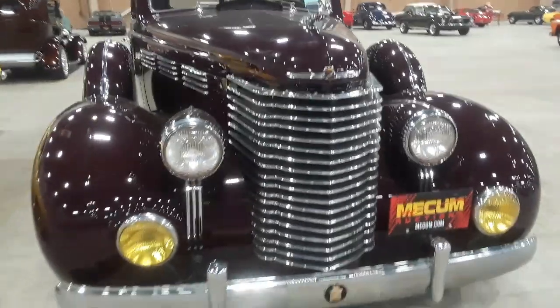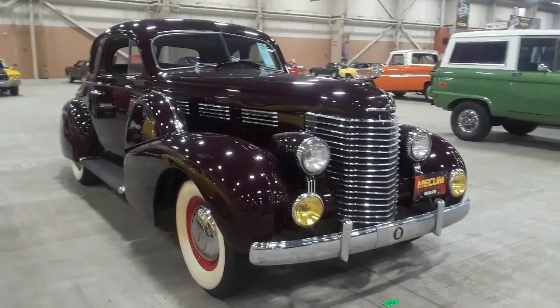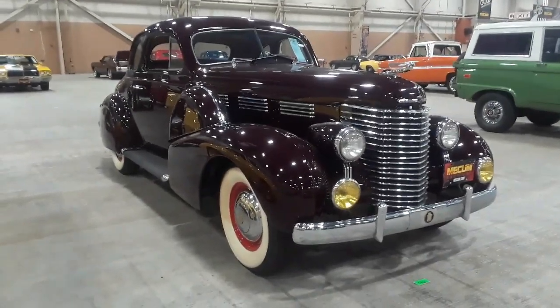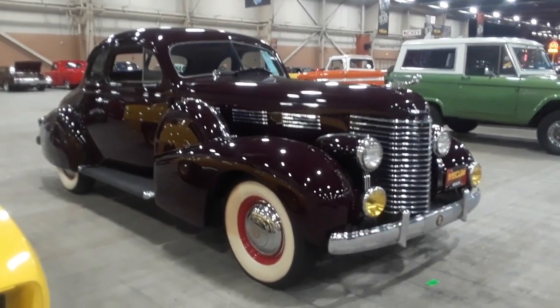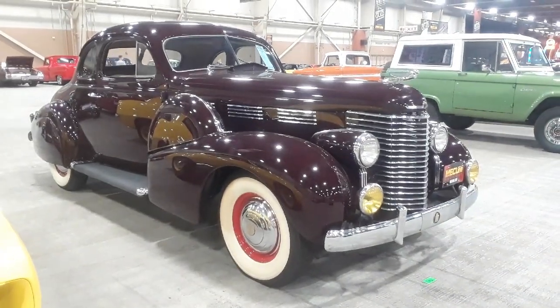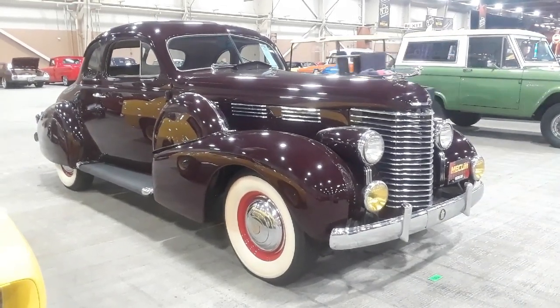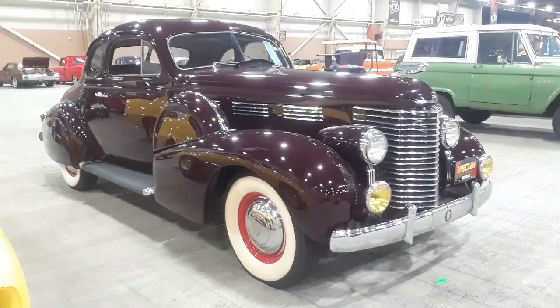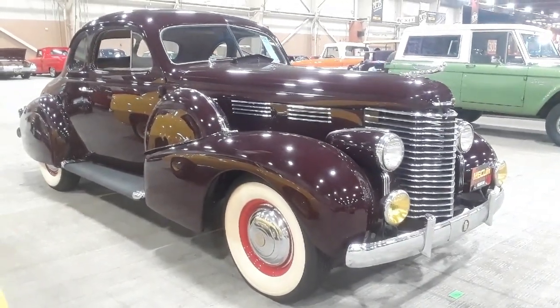This is Pam from NortheastWheelsEvents.com in 2019 — Mecham, Harrisburg. Check out this '38 Cadillac Opera Coupe Series 60. For more cool events like this, make sure you check NortheastWheelsEvents.com, SoutheastWheelsEvents.com, and UKWheelsEvents.com. While you're there, post and share your events. I'll see you at the shows.